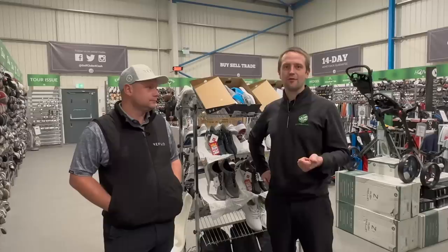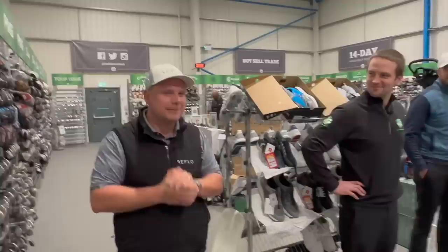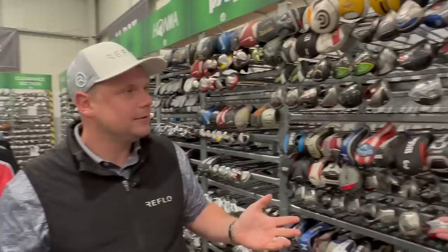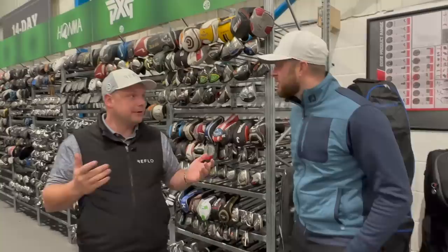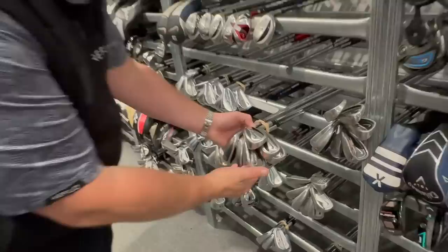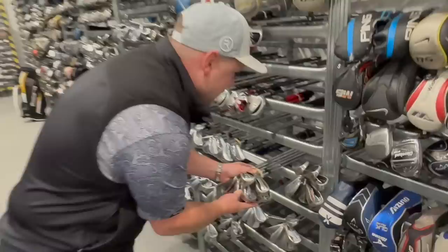It's not just clubs either - I love a tall bag and there's loads of cool stuff here. One of the videos we're going to film today - it was actually Gary's idea - we're going to build the best forgiving set of golf clubs ever from second-hand. We've seen all these clubs, we're gonna build the most forgiving set for a mid-handicap golfer. Subscribe if you want to see it - I've just spotted the Nike Slingshots! They were the irons that just made it so much easier for everyone.